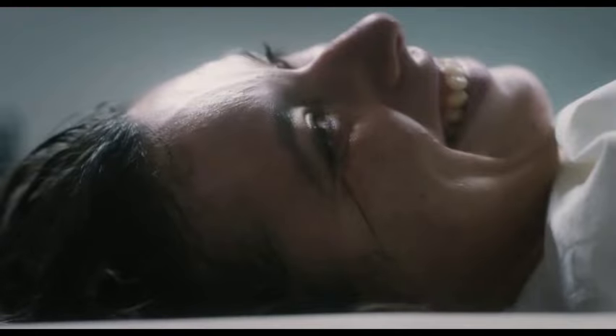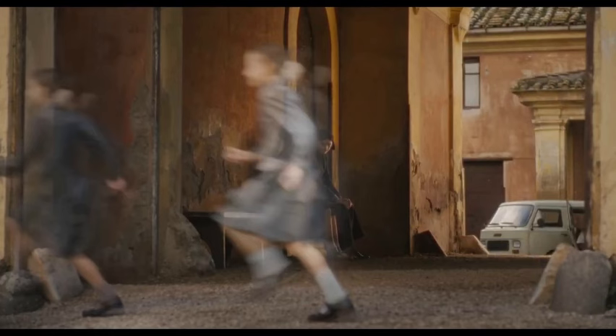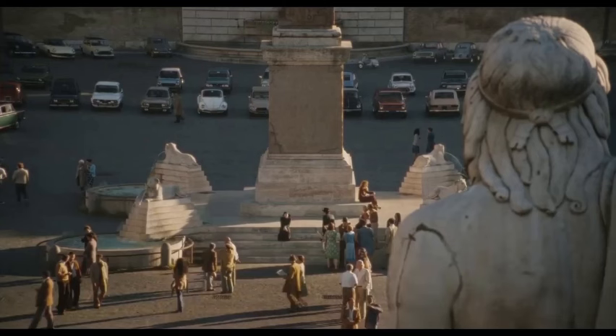Hey everyone, what's up! Today on the channel we're diving into a technical review of The First Omen, a 1976 supernatural thriller. This film reboots the classic Omen franchise, offering a fresh take on the demonic child narrative. So buckle up, horror fans, as we dissect this movie under a technical lens.